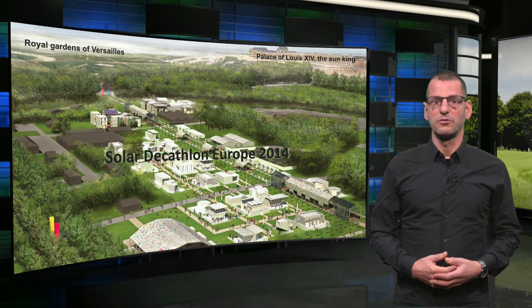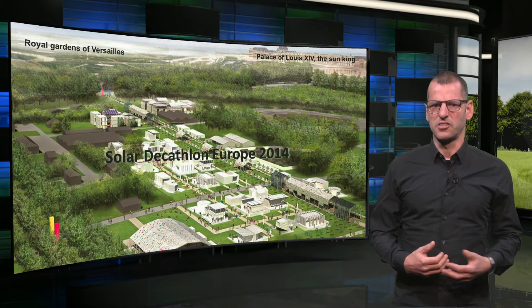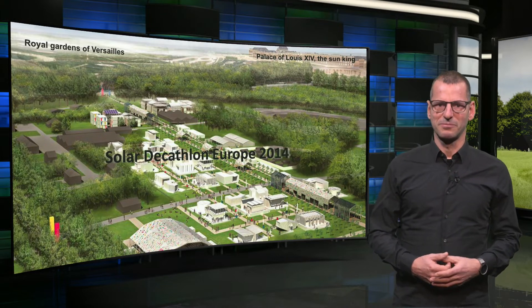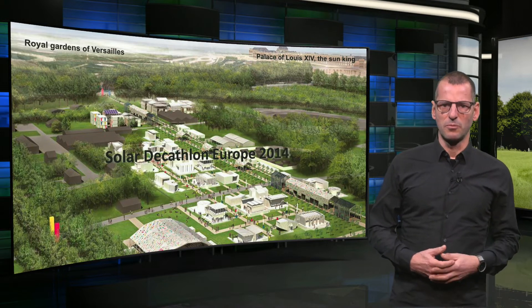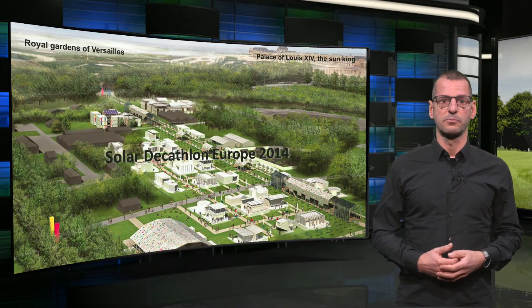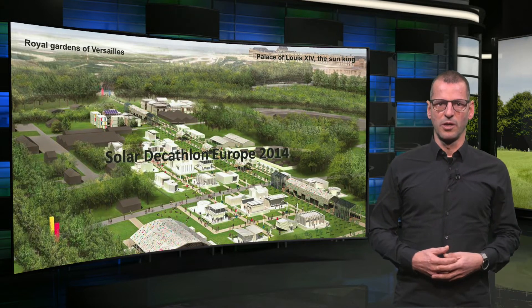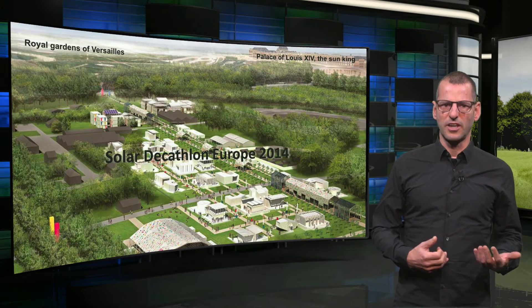The competition between 20 university teams was held in a part of the gardens of Louis XIV, the Sun King — very appropriate. In contrast with other teams, our students decided to come up with a plan to solve a much more urgent problem than designing a new house: refurbishing an old one, which represents 1.4 million dwellings in the Netherlands — the typical terraced row house.